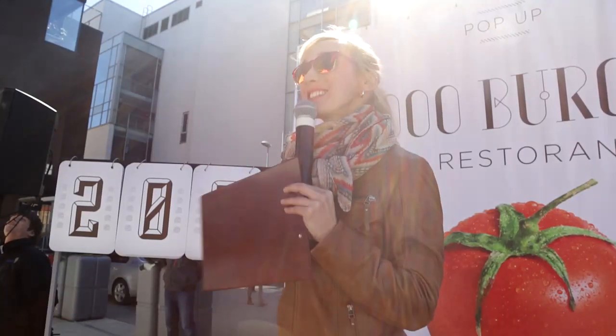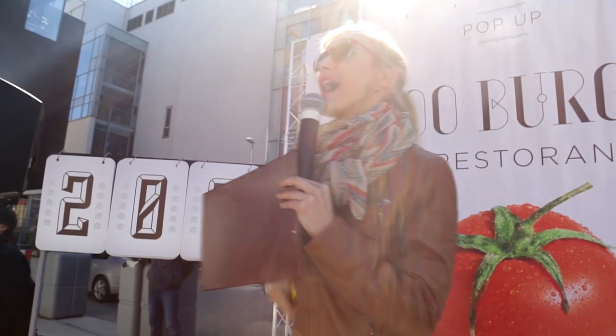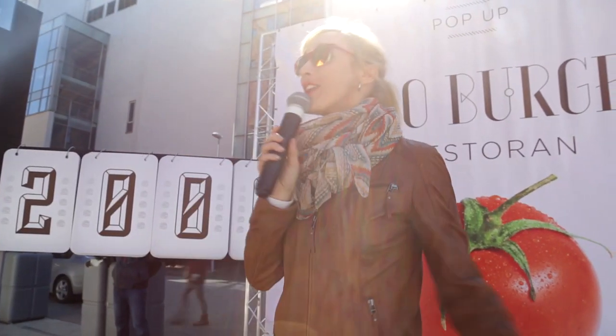The hour is 13:00 and our restaurant is open!